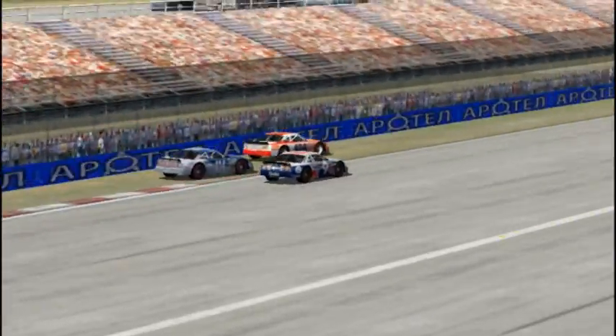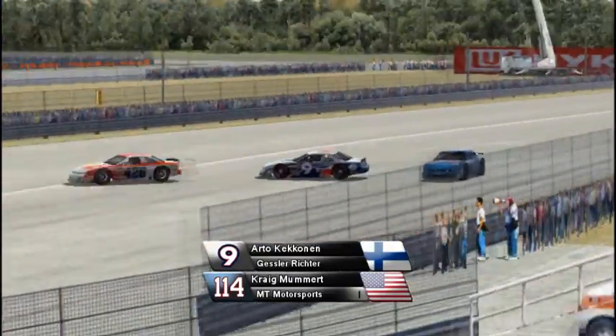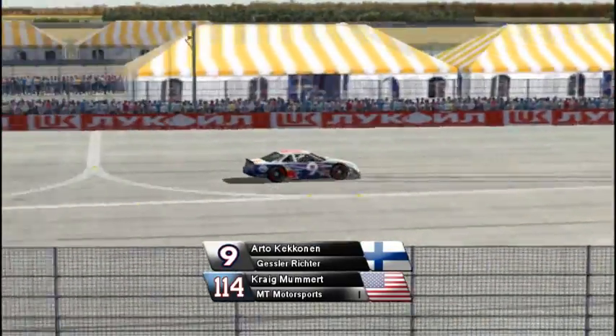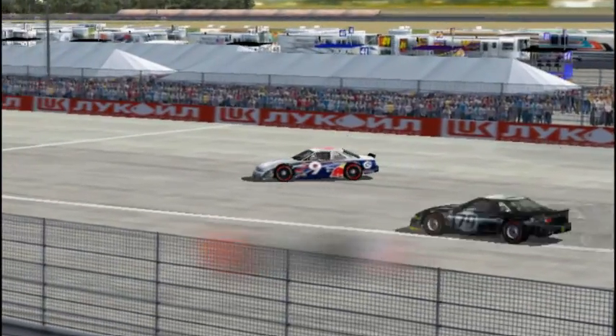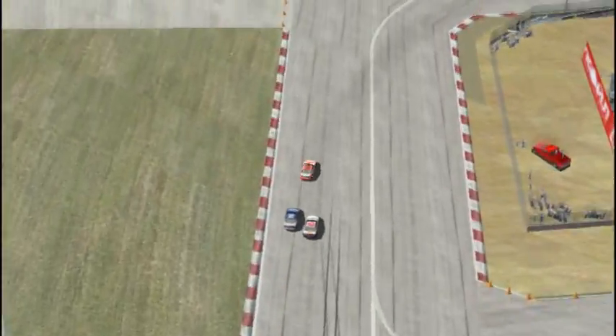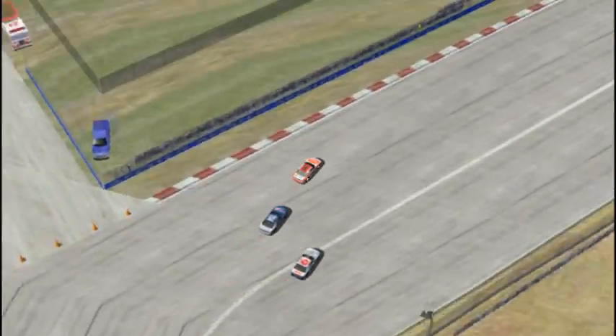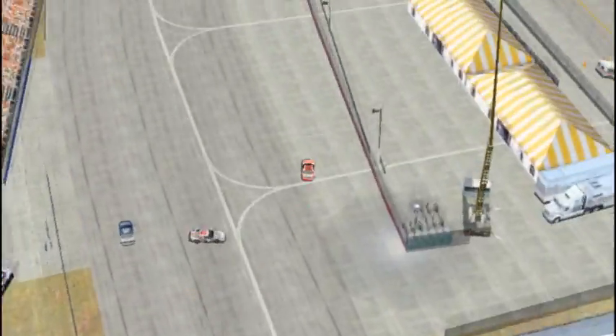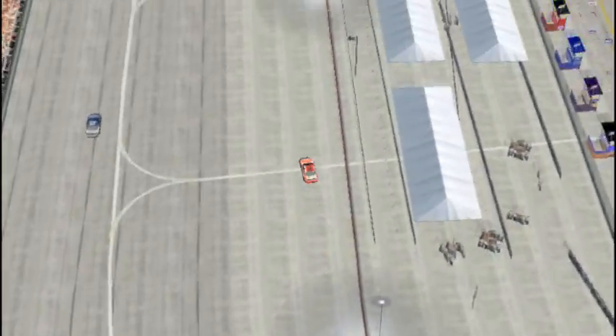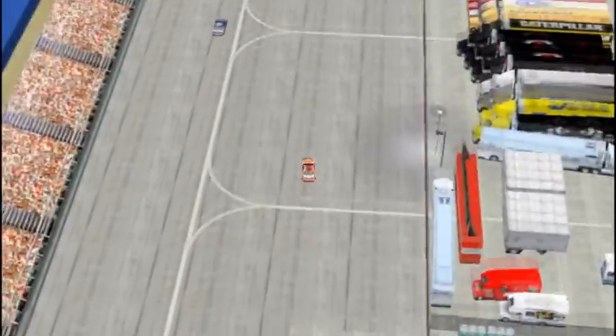Arto Kekanen still laps down, faster than Craig Mumbert. Contact with Craig Mumbert — Kekanen and Mumbert weren't racing for position, but Kekanen was faster than him. One of those unfortunate situations where the backmarker is fast. Kekanen had the position and Mumbert just turned right into him, sending him around and sending Chris Allen into the wall as well.